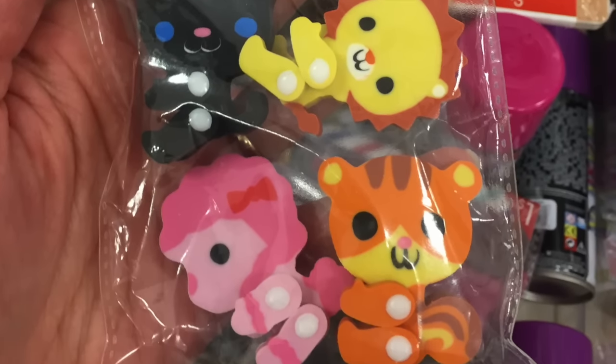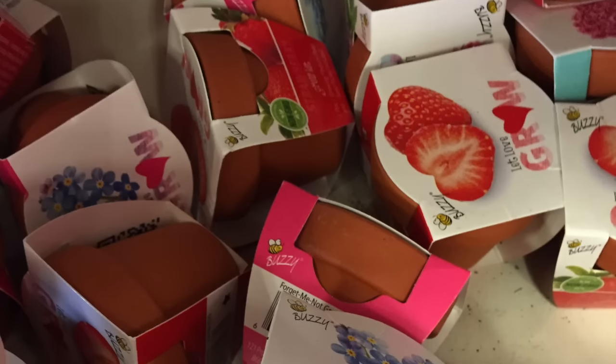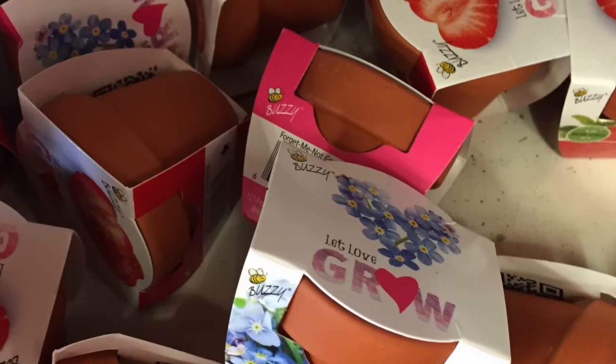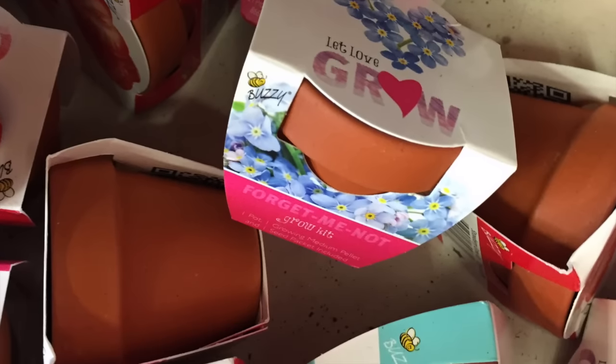Look at the black cat — that's like the cutest thing ever. And then they had these itty bitty terracotta pots. Maybe some of you have seen them. It says 'Let love grow' on it. Those were cute, but I don't know — has anyone had luck with these?